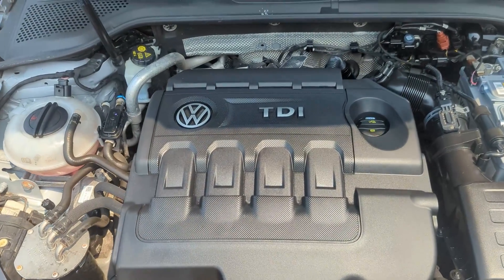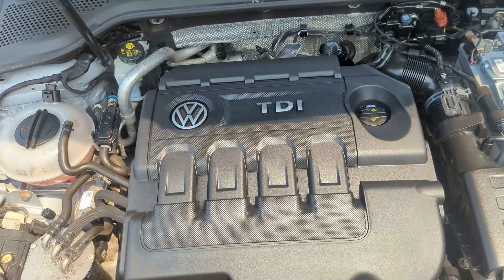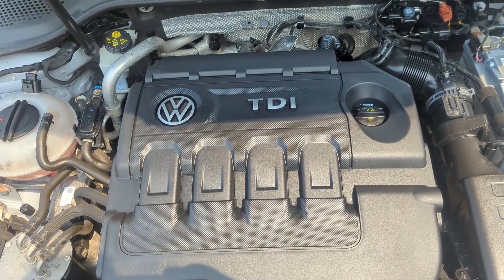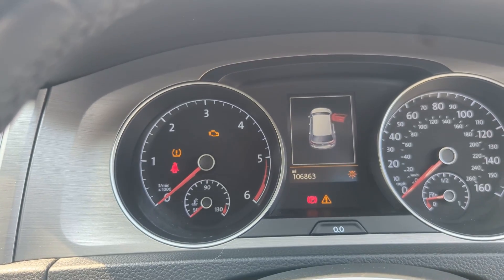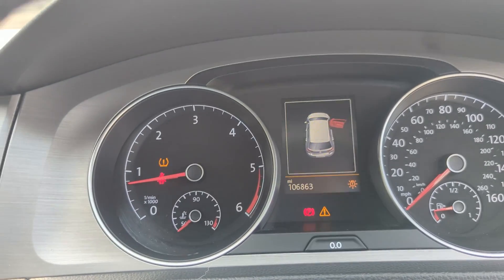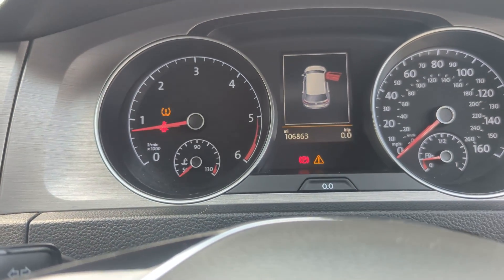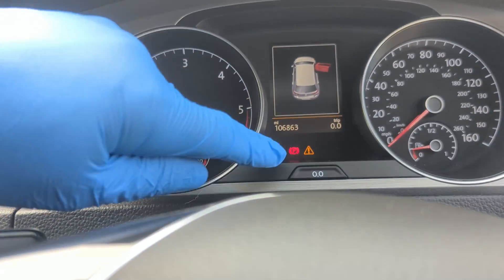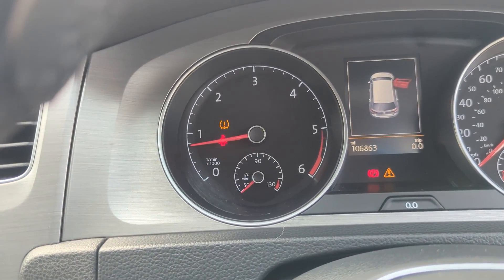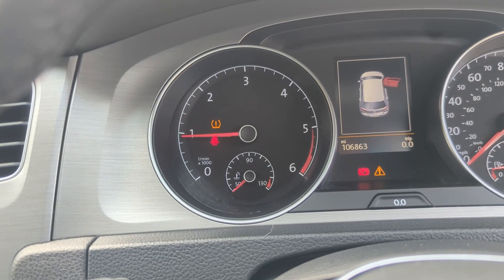Under the bonnet we have the 1.6 diesel — a really good unit. Owners report an average of 64 miles to the gallon and it's zero road tax, so super low-cost motoring. Volkswagen diesel engines are of course renowned for going on to do huge mileages if you keep the servicing up. Exact mileage is 106,863. Turning the key — we've got two remote keys — it starts up on the button. There's a warning for low tyre pressure which we'll get sorted, but no other warnings on the dashboard. It idles nicely exactly where it should be, and if we give it a blip of the throttle it revs cleanly and settles back down.